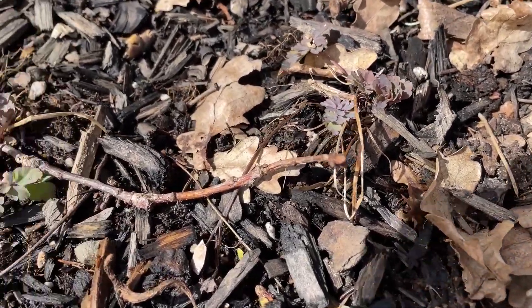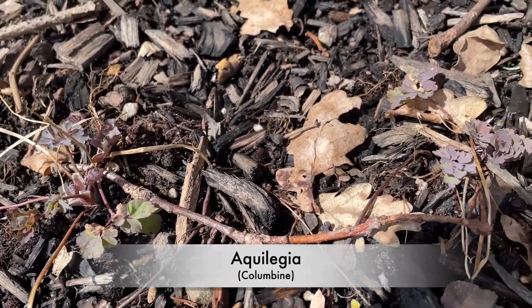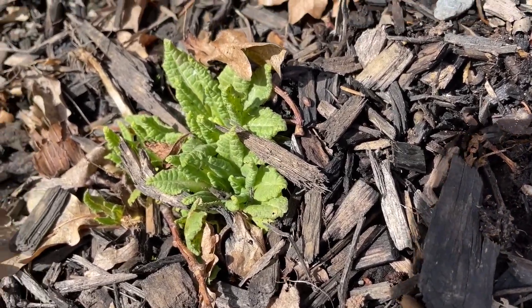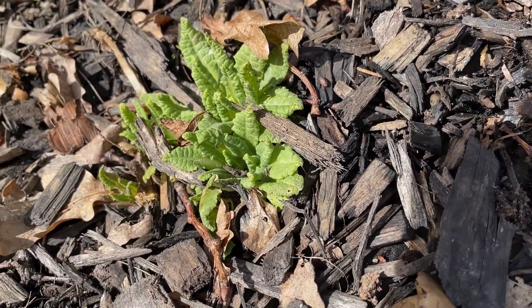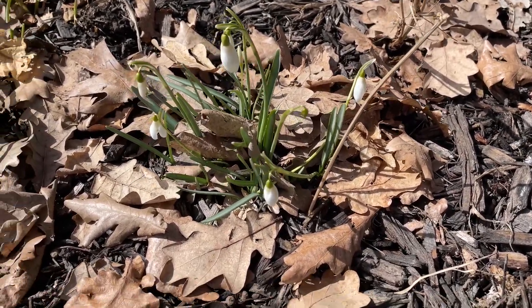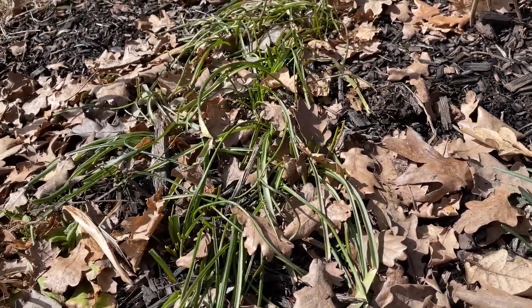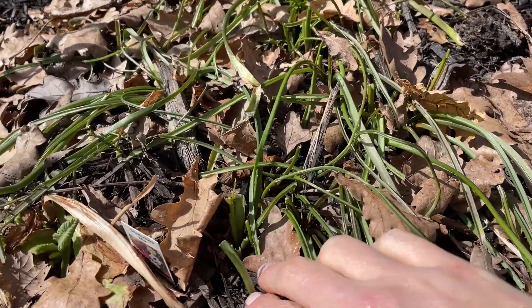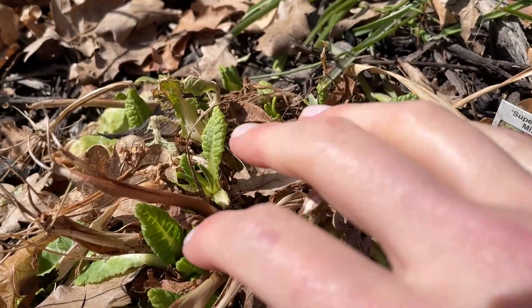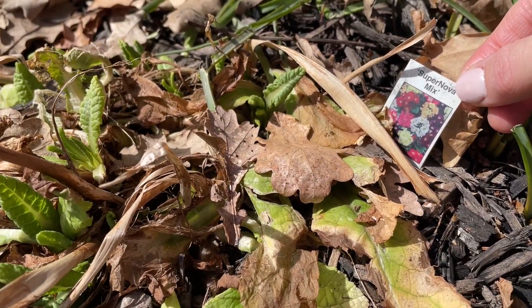There are a couple more right there — I can't for the life of me remember what these are called; if I remember I'll put it up on the screen. There are some nice yellow primulas — not drumstick, the more common ones. There are a few more snowdrops coming up through the leaves, and these are grape hyacinths — they look like they've been chewed on as well. Some more primulas in there; there's a tag and it says it's a mix, but these are all yellow.